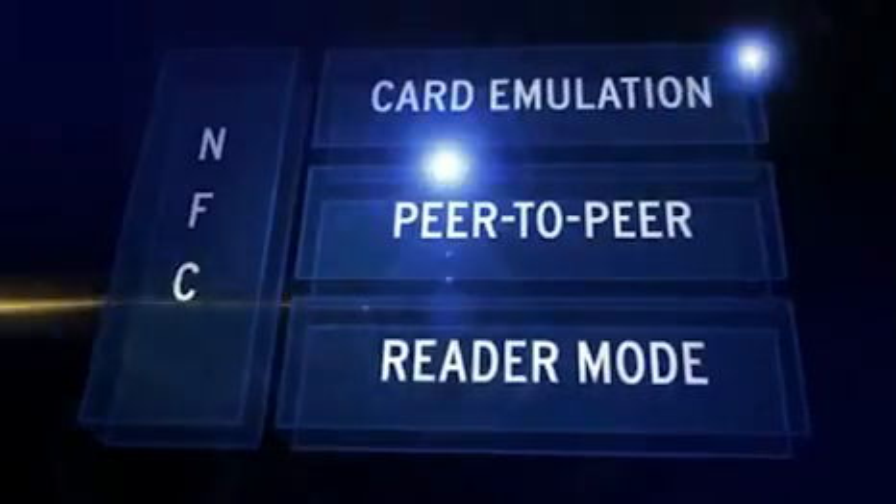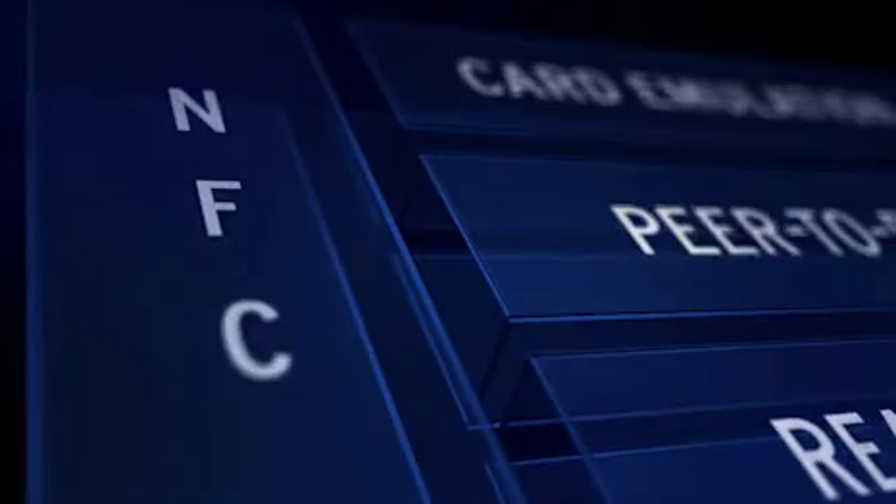In addition to standard RFID features, NFC allows secure data exchange between two devices just by them being in close proximity to each other. It combines contactless identification and network technologies with the added benefit of built-in security. The end products employing this technology are easily and intuitively operated by the user. Three types of RFID technology target all NFC applications.